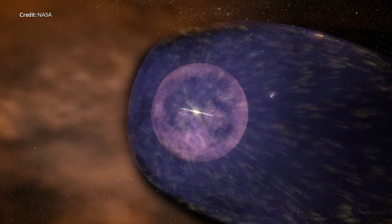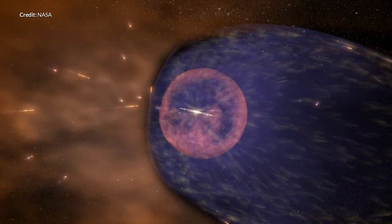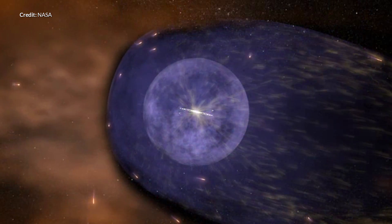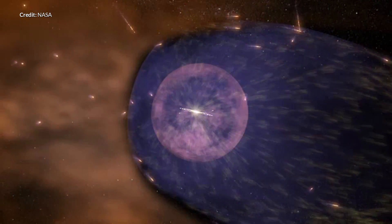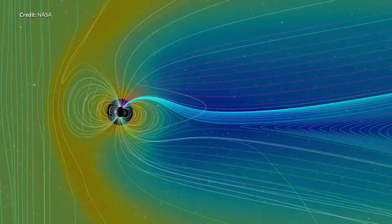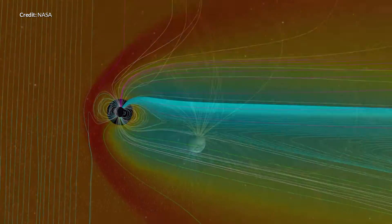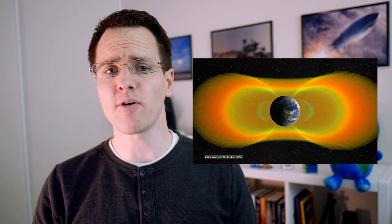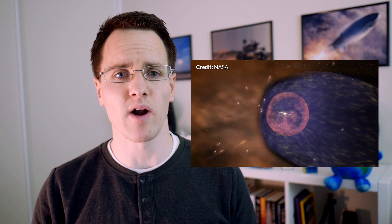Marcus House here, and today we are talking about SpaceX, NASA, Boeing and other space agencies' plans to keep their astronauts safe from dangerous levels of radiation while traveling to the moon or even further to Mars. There are two main sources of radiation: the Van Allen radiation belts around the Earth, and more sparse but still dangerous solar radiation, solar flares from our sun, as well as cosmic rays.